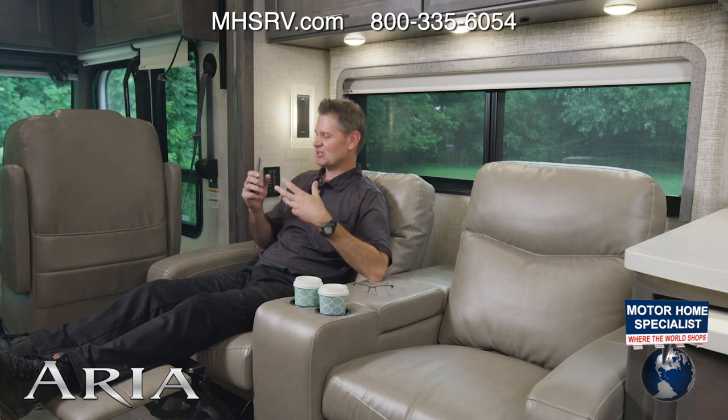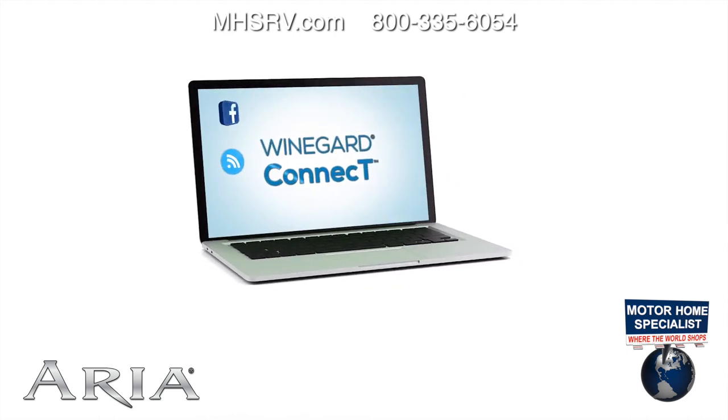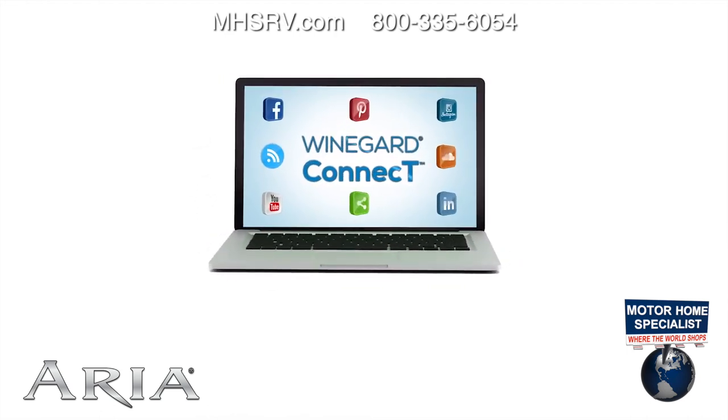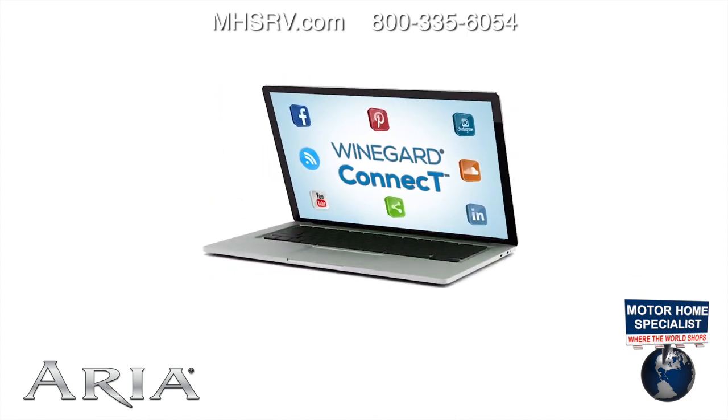Staying with tech — let's say you want to kick back in the theater seats and share some photos of your Aria. It's really easy to do with the Winegard Connect 2.0 4G hotspot and Wi-Fi extender. You can create your own safe, secure single-password hotspot using a data plan from your favorite carrier, Winegard, or even from a nearby Wi-Fi signal.